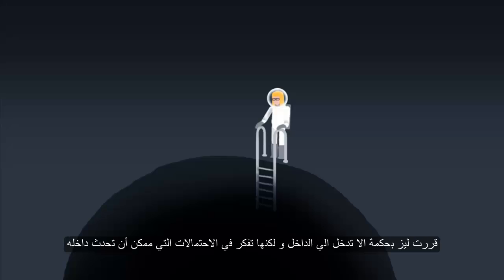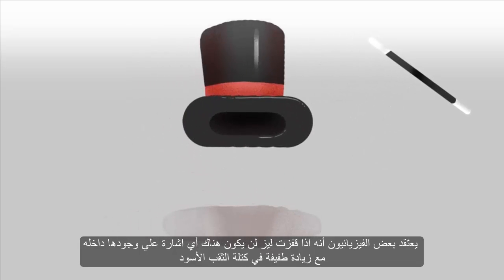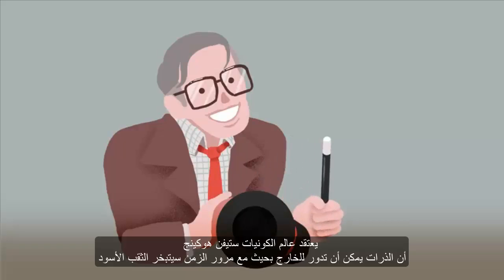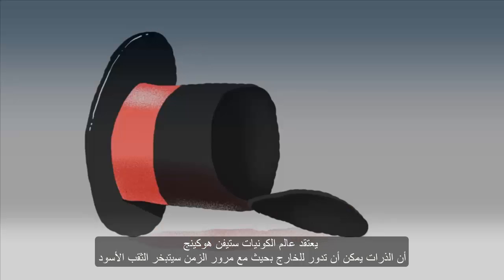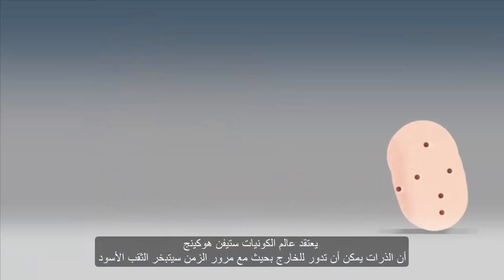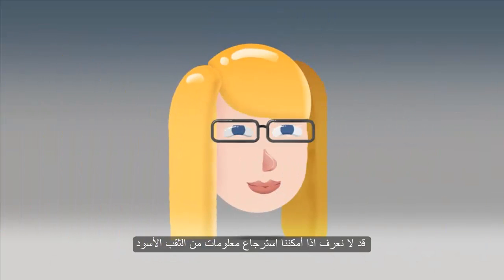Or is it? Liz decides not to go in, but thinks about the possibilities for what she would find inside. Some physicists believe if Liz jumped in, there would be no sign of her presence inside the black hole, apart from a slight increase in its mass. The cosmologist Stephen Hawking believes that particles can tunnel out so that eventually, over time, black holes evaporate. We may not ever know for sure if we can ever retrieve information from a black hole.